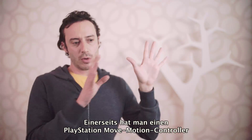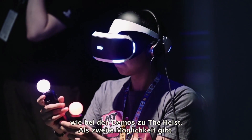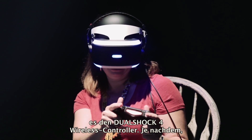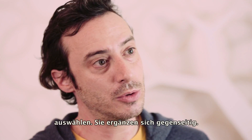On one hand, you've got the Move controller, and on the other side, you can also use the DualShock 4. So we have these two options and depending on the game people make, they might choose one or the other. The two are very complementary.